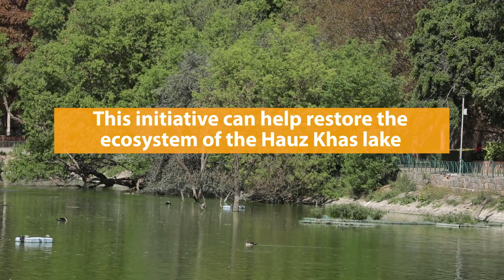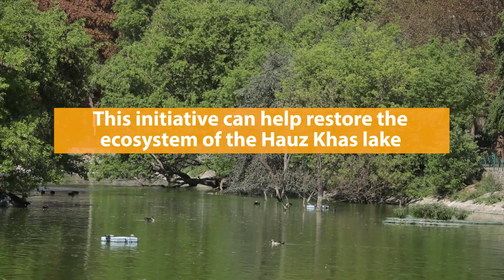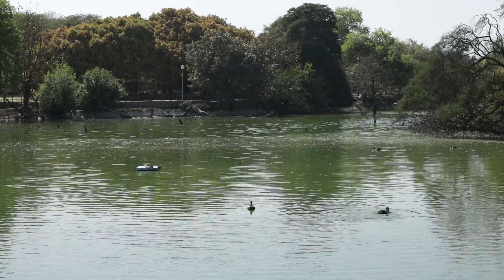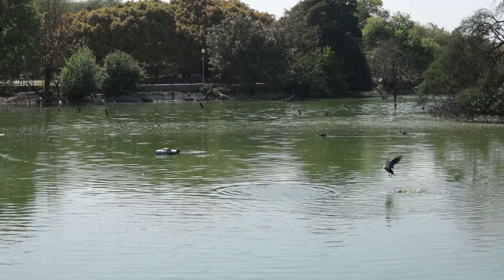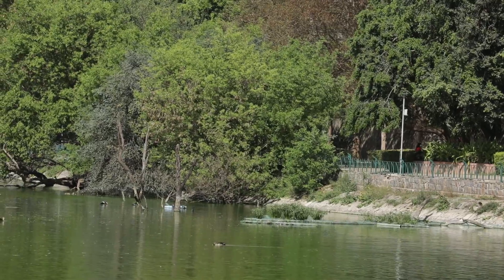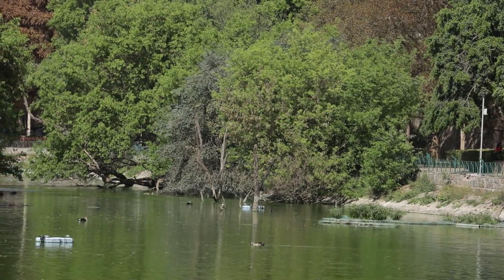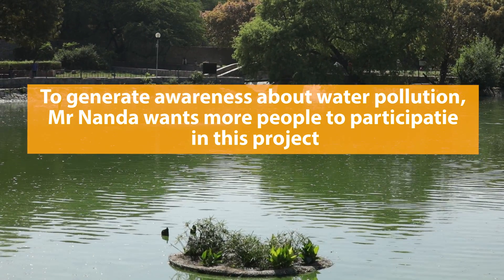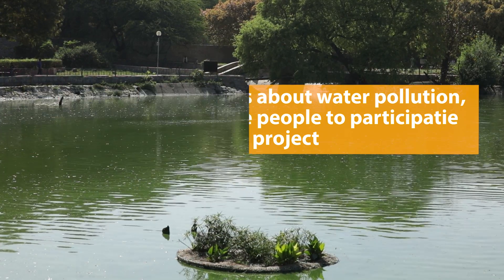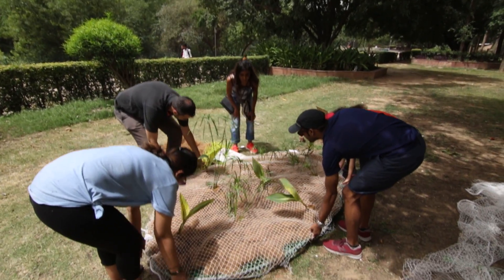Hauz Khas Lake has many different types of birds and there are already fish — only one species of fish right now, but many different types of birds. Some of the birds eat the plants on the islands, and ducks have used them as nesting sites. There are also flying foxes — these huge bats. Right now the water is pretty unhealthy, but once it's cleaned we'll get a lot more insect life, more fish life, and hopefully attract more birds, as some birds require wetlands for their habitat.